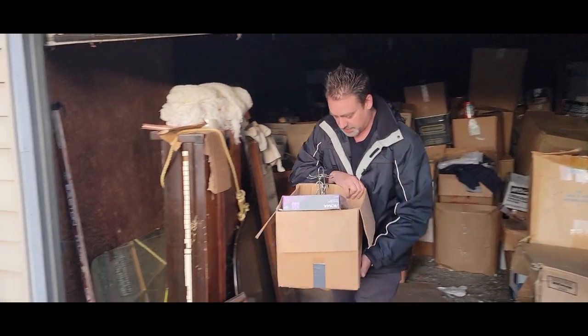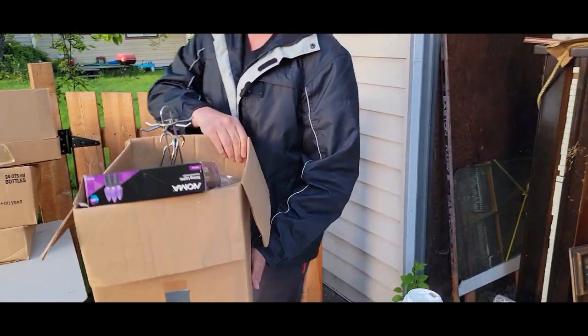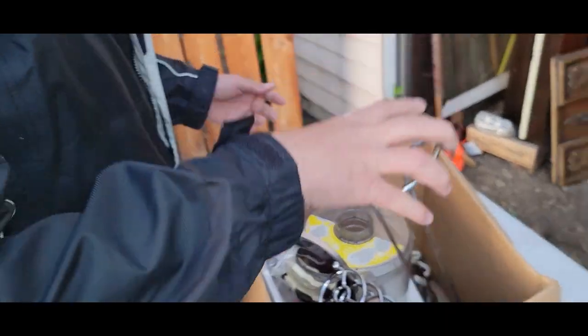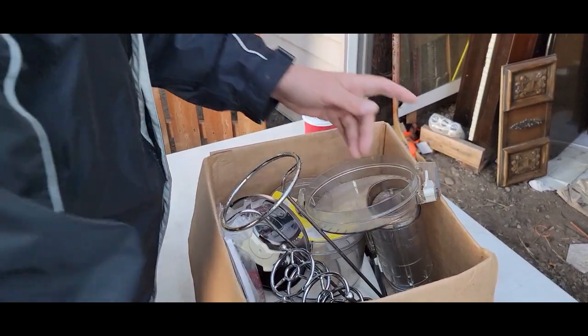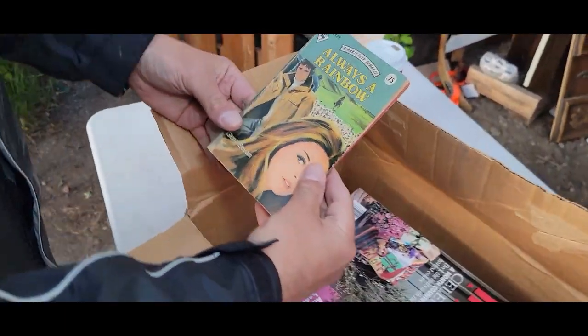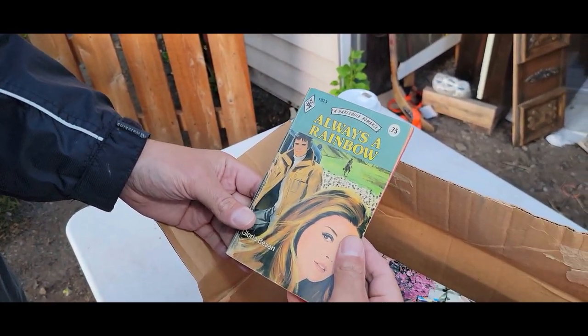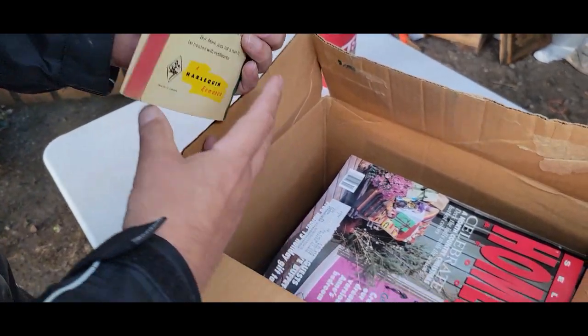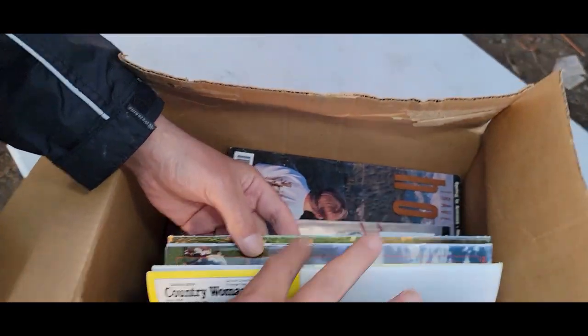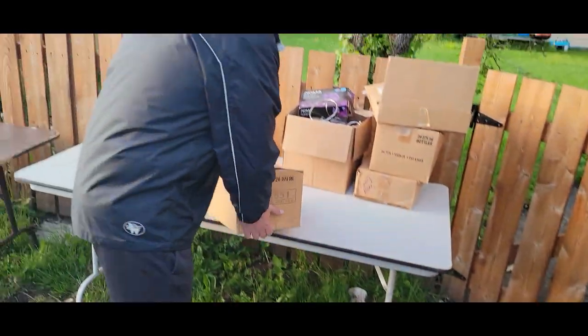Let's get a new box. This one's going to be fairly quick — I can already see what's in it. We have a food processor. This is just kitchen stuff, not very interesting. Let's get a new box. A Harlequin romance — always a rainbow. Somebody would want that. All this is not very interesting. Magazines I'm not interested in.